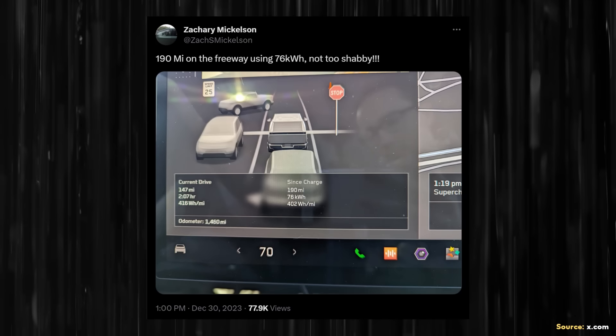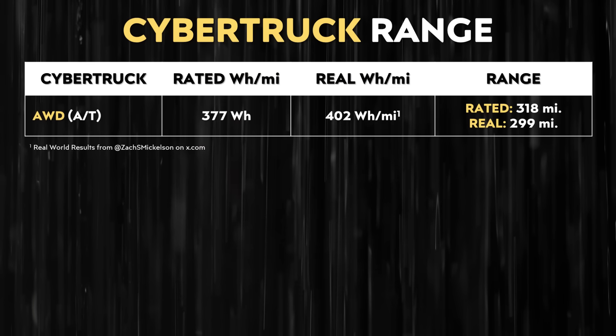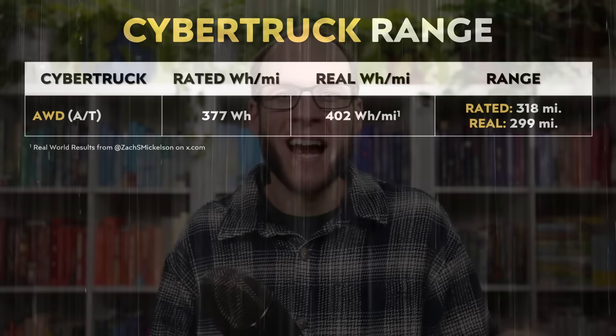For example, Zachary Mickelson on x.com posted an image and wrote '190 miles on the freeway using 76 kilowatt-hours, not too shabby.' In this image, you can see that during this 190-mile drive, the efficiency of the truck averaged around 402 watt-hours per mile. If you extrapolate that out, that equates to a real-world range of around 299 miles for the all-wheel drive version of the truck with all-terrain tires. 299 miles is a lot closer to the 318 miles that the truck is supposed to get, and that's much more like what I would expect from the truck.